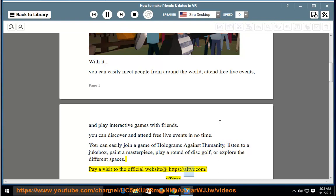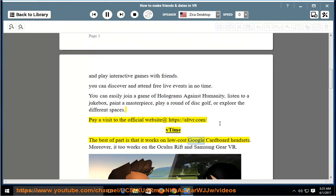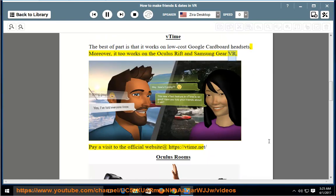Pay a visit to the official website at https://altspacevr.com. For vTime, visit https://vtime.net. The best part is that it works on low-cost Google Cardboard headsets, and it also works on the Oculus Rift and Samsung Gear VR.